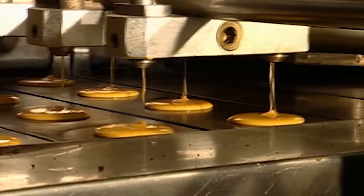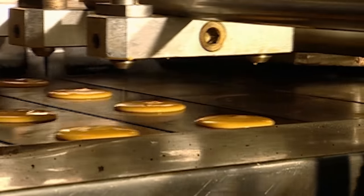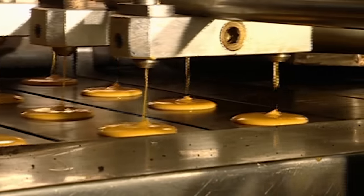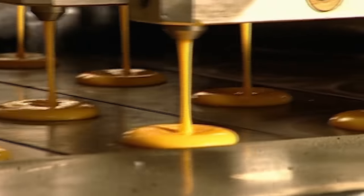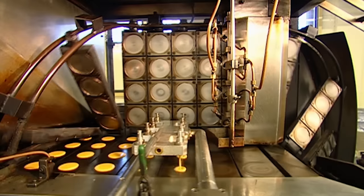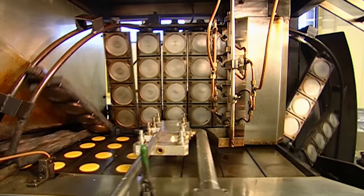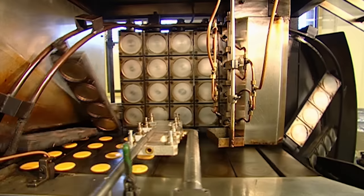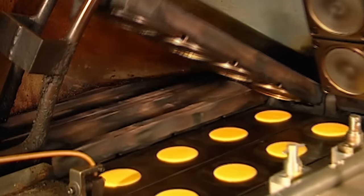Next, ejector nozzles squirt the batter onto hot moving trays, making biscuit-sized pieces of the mixture. You could call this the Wheel of Fortune Cookies. Hot moulding plates revolve, and each one descends and presses onto four fortune cookie portions, flattening and shaping them.